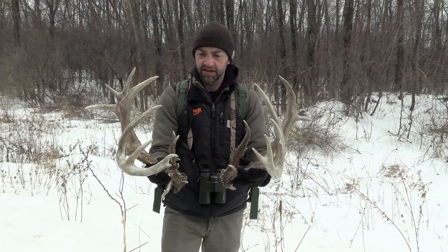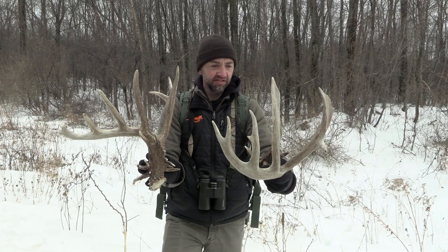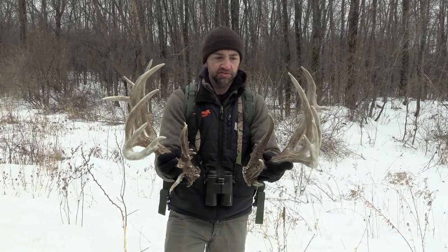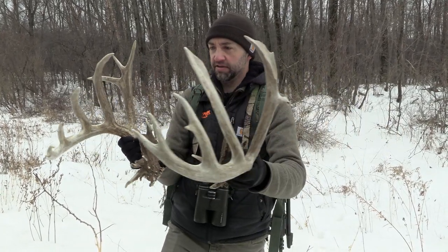These might be the biggest sheds that I ever hold. It's just crazy. These were found — what, 15 miles from here? 15-ish miles from here. If you're really trying to make it look big.